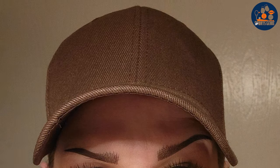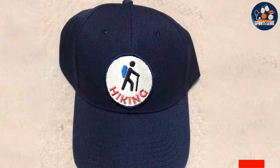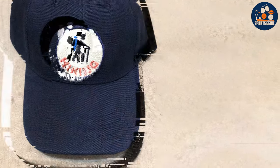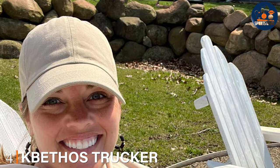The hat's design promotes airflow, keeping you cool under the sun, making it an ideal choice for hiking, camping, or any outdoor escapade. The Utmost Baseball Cap shields you from the sun without sacrificing style, embodying the essence of a cap that can transition from a morning jog to a casual lunch with friends. Its blend of function and fashion makes it a versatile addition to any wardrobe.